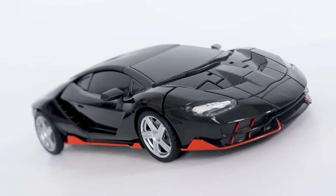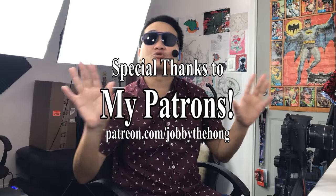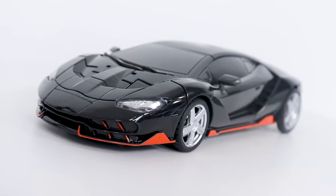This might seem out of nowhere, but I feel it's appropriate since this is the last review of the month. I gotta give a huge shoutout to all of my patrons who keep the channel running, who keep my tummy full. And in that spirit, here's all your names during the transformation.